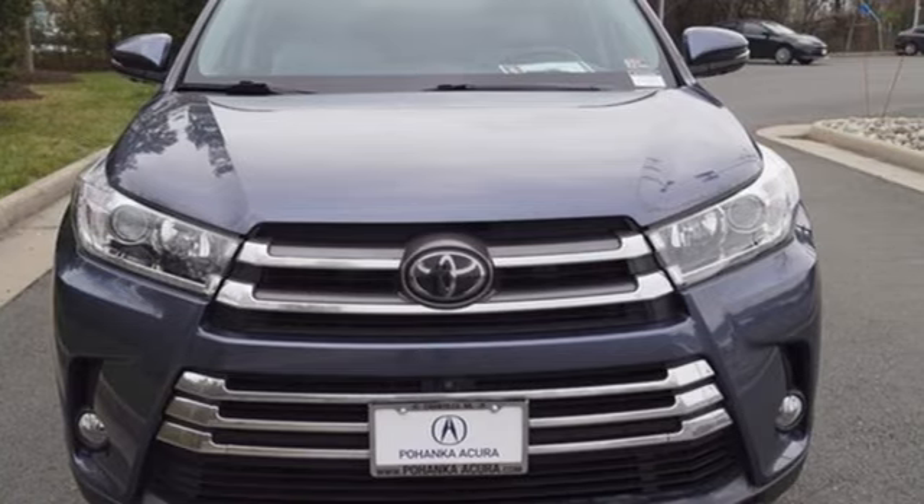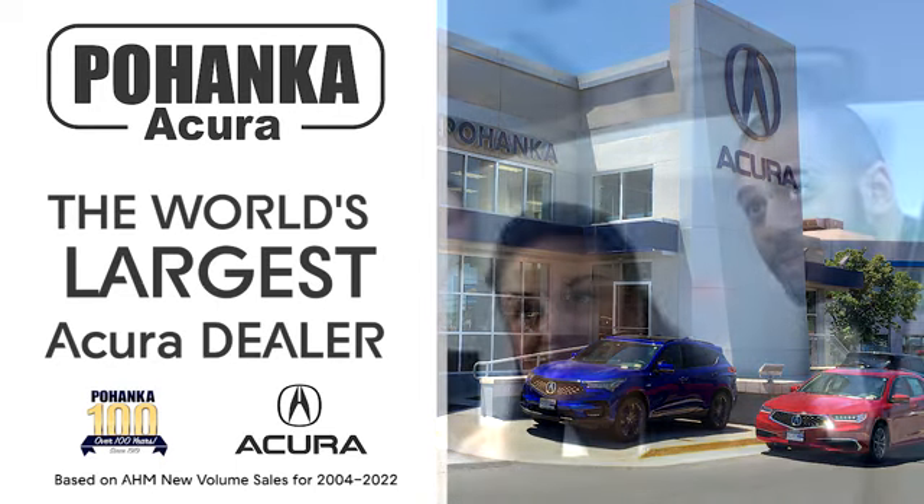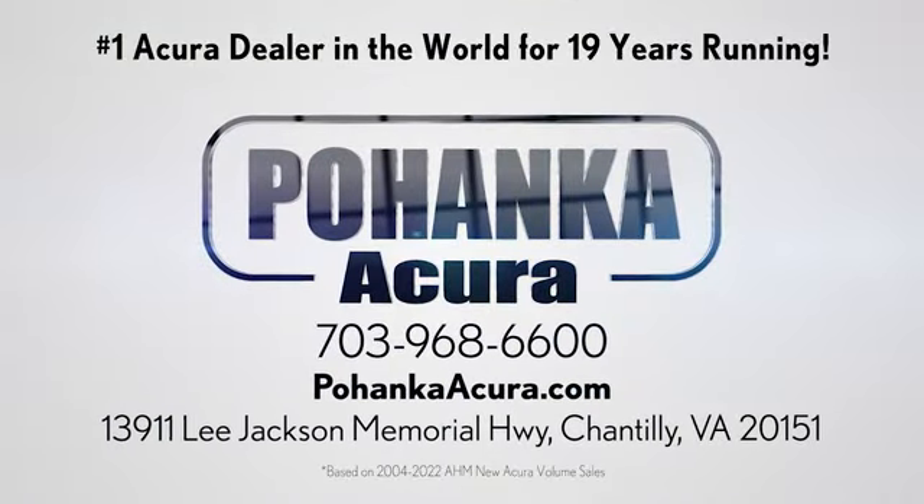There's even more to see in person — take it for a test drive today. Bojenka Acura is a great place to buy a car. We're conveniently located on Lee Jackson Memorial Highway in Chantilly.